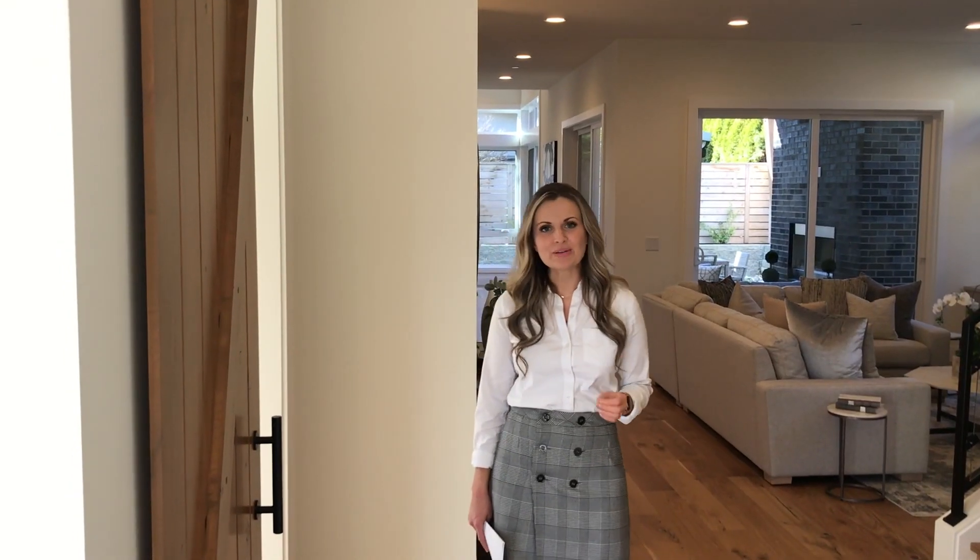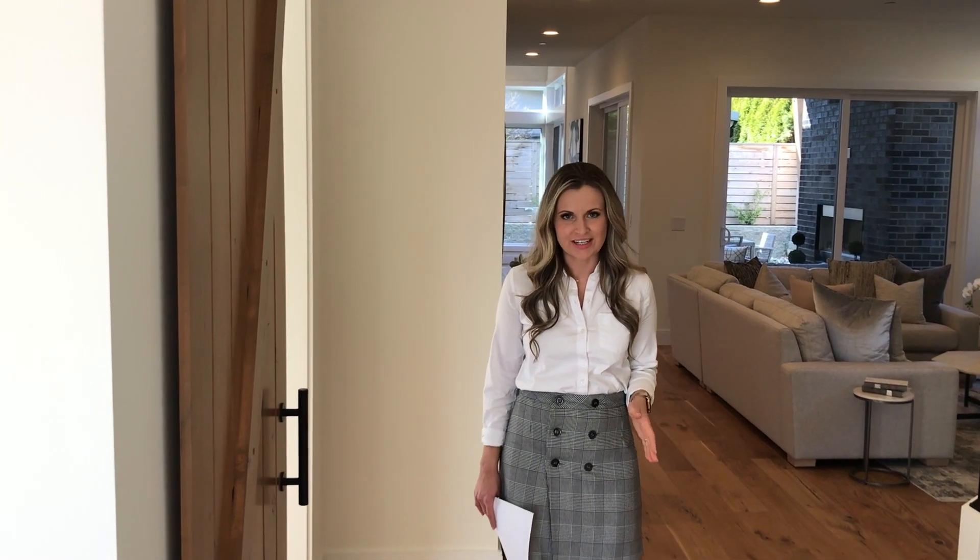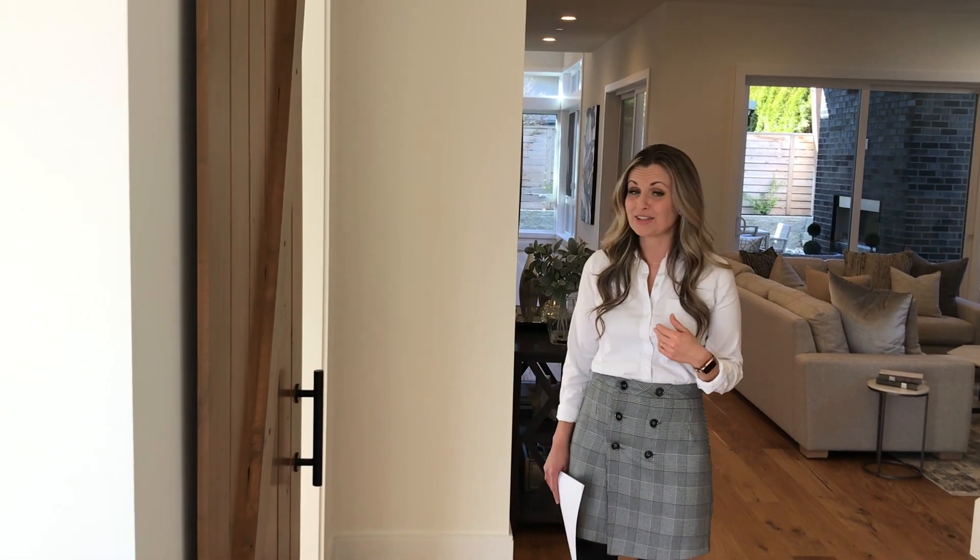This house is absolutely incredible. A little over 4300 square feet, it has five bedrooms, five and a quarter baths, a fully finished basement and a gorgeous chef's kitchen. So come and take a look with me and I'll show you around.